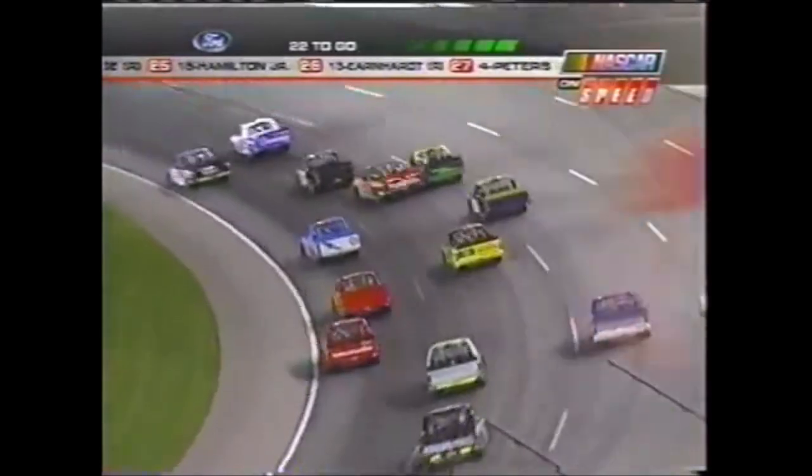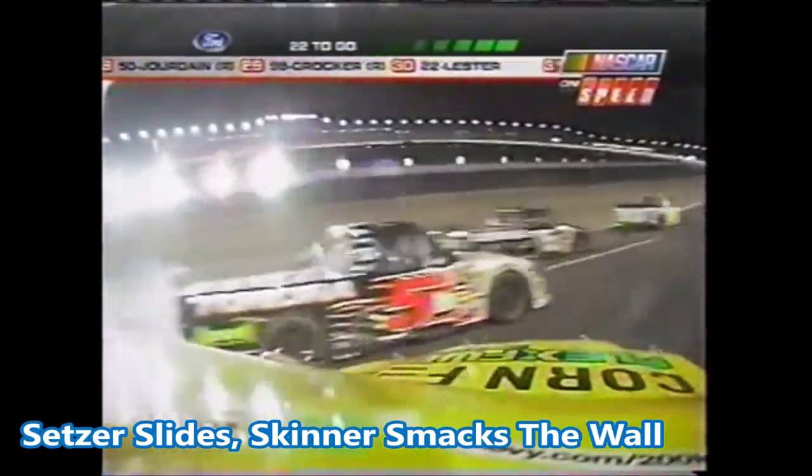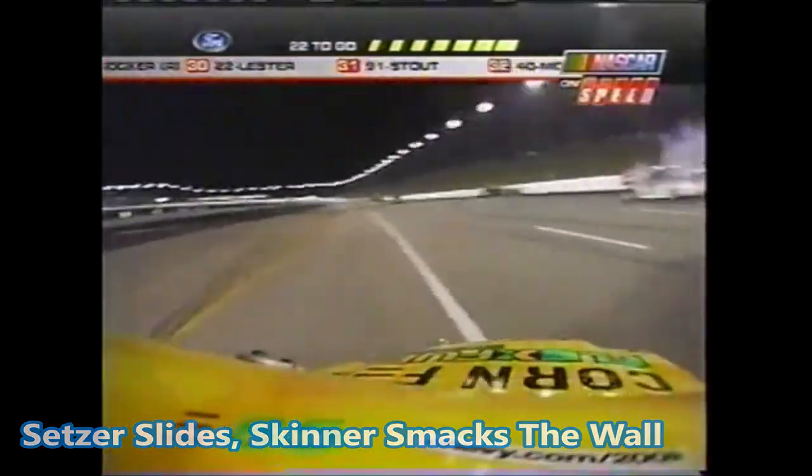Mike Skinner — he's getting loose. Skinner got loose. He got into the back of the 85. We're riding along with Dennis Setzer as he slides sideways down the backstretch. Looks like Mike Skinner may have made some contact with the outside wall — he did. That's Mike Skinner, left of your screen.